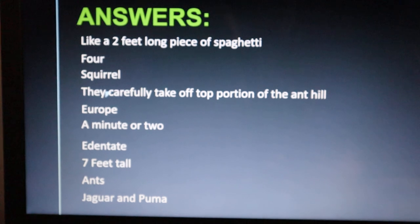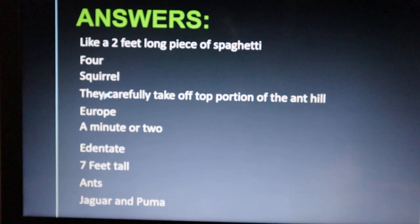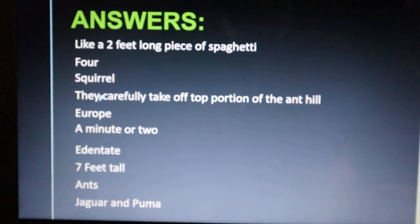These are the answers for the questions. You can cross-check the answers which you noted down on your writing pad. Hope you enjoyed this video. Thank you.